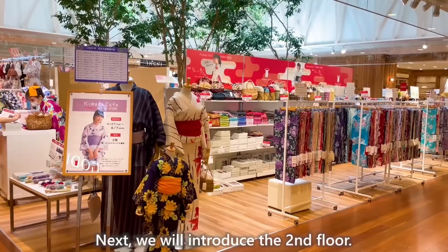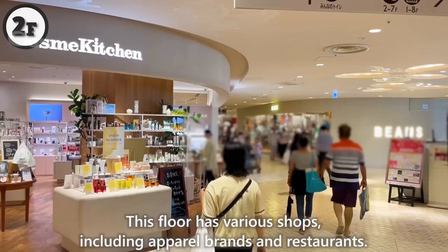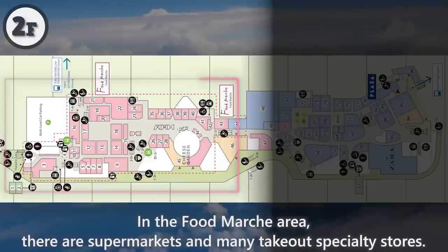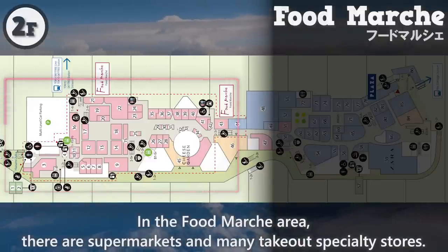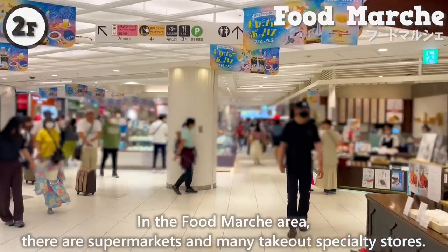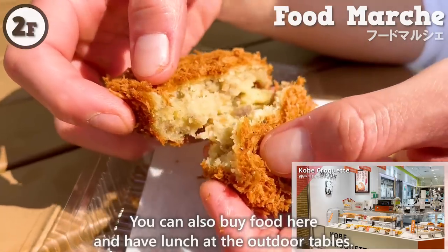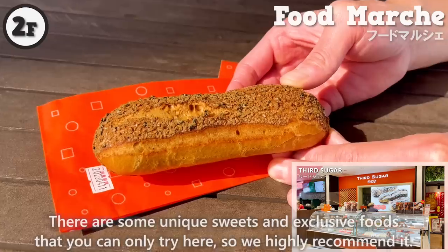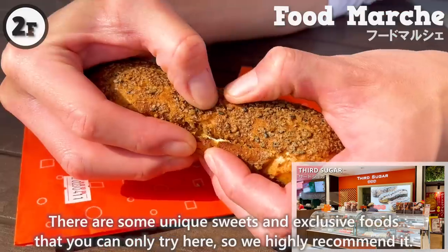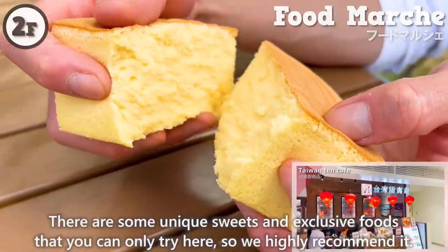Next, we will introduce the second floor. This floor has various shops, including apparel brands and restaurants. In the Food Marcia area, there are supermarkets and many take-out specialty stores. You can also buy food here and have lunch at the outdoor tables. There are some unique sweets and exclusive foods that you can only try here, so we highly recommend it.